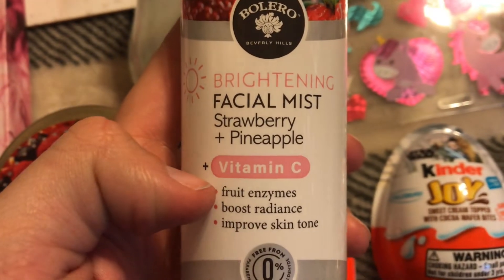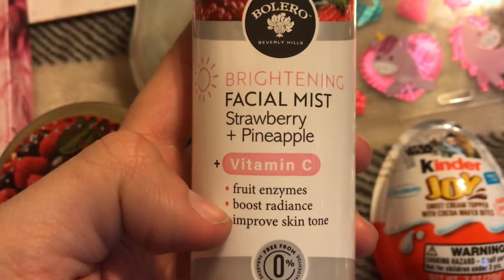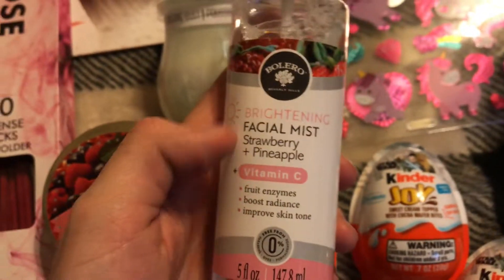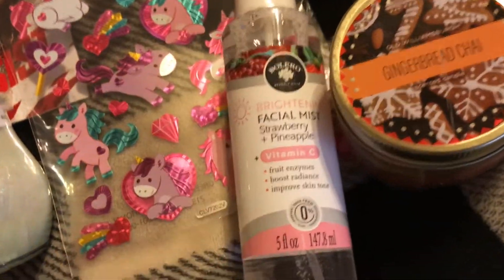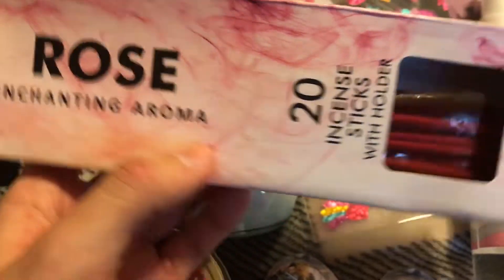I got this brightening facial mist — it's strawberry and pineapple, has vitamin C and fruit enzymes, boosts radiance and improves skin tone, by Bolerio. I just love facial mists, so that's really nice.